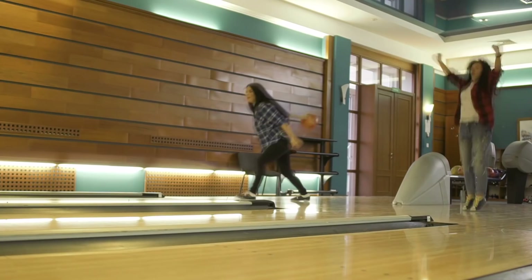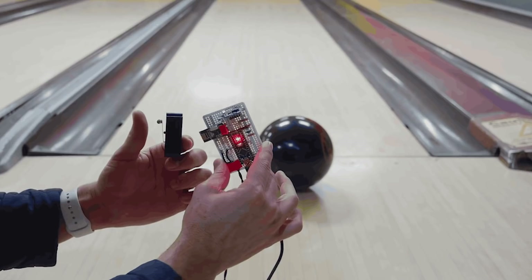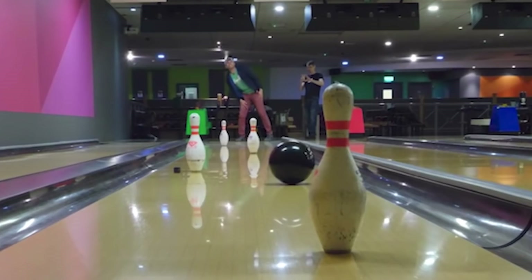Considering he used to work at NASA, he made engineering this automatic strike bowling ball look a lot easier than it probably was. The special bowling ball had the look and feel of a genuine bowling ball, but inside it contained a mechanized pendulum that allowed the ball to be controlled. A sensor attached to someone's back would detect which direction the person leaned, sending that signal to the robotic pendulum inside the ball. As the ball rolled down the alley, the player could lean left or right to change the ball's direction. Before long, Mr. Rober was hitting strike after strike.